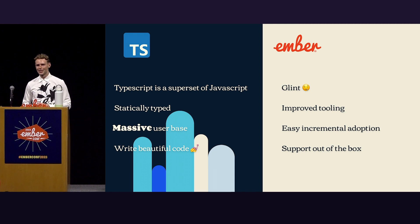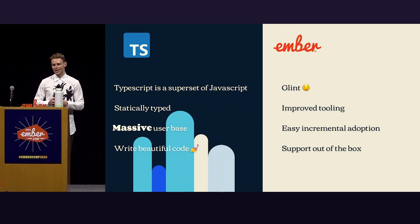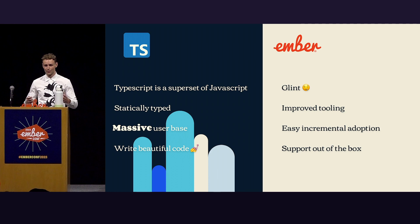On the Ember side, there's great tooling. We have Glint, a fantastic language server. I think Glint's pretty fantastic because it really ties in that JavaScript piece with your UI piece, and you get all these beautiful things that the whole TypeScript ecosystem gets you in Glint. So that's one improved tooling in general — you get that out of the box for free.